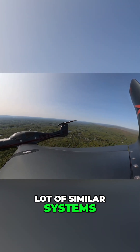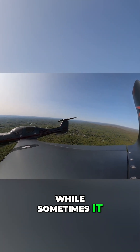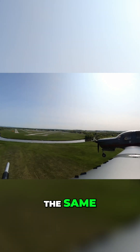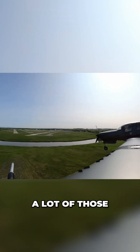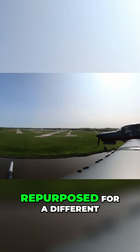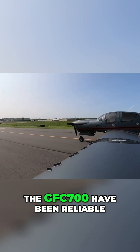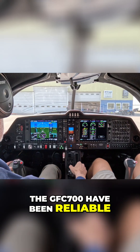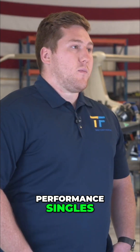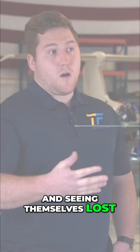There's going to be a lot of similar systems. Going from one Garmin system to another — while sometimes the actual layout might be different, the functionality is always the same. When you're going from one aircraft to another, a lot of those Garmin systems are simply repurposed for a different model of aircraft. In fact, most of the autopilots are all the same. The GFC 700 has been reliable for years now. So I don't see a problem with people who have high performance singles coming into this aircraft and finding themselves lost.